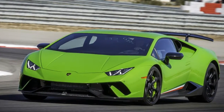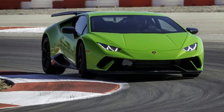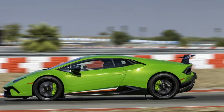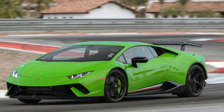Speed is not a problem for the Performante. This new lighter and more powerful version of the Huracan is the best-performing Lambo of all time. It just set the new production car record around the Nürburgring Nordschleife of 6 minutes, 52.1 seconds — 35 seconds quicker than the standard Huracan. Lambo says it can accelerate from 0 to 62 miles per hour in 2.9 seconds, which is as quick as the Aventador S.